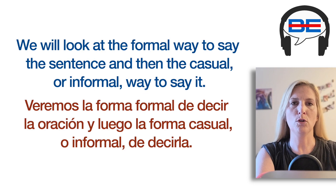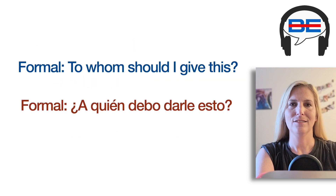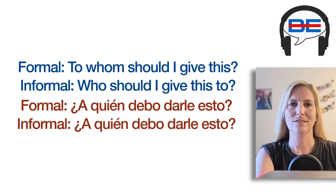We will look at the formal way to say the sentence, and then the casual or informal way to say it. Formal: "To whom should I give this?" Casual: "Who should I give this to?"